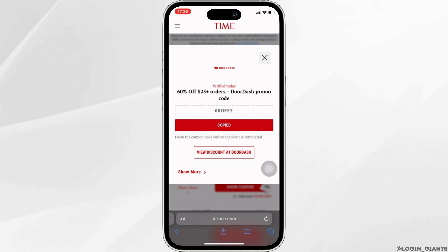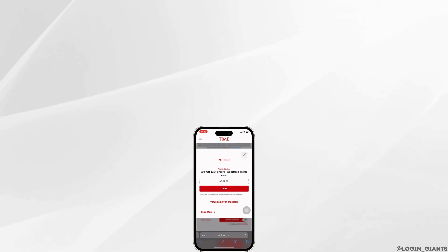Once you've applied the code, you will get a certain amount of discount and you'll be good to go. So that's it — this is simply how you can get a promo code for your DoorDash. I really hope this video is going to be helpful for you. If it does, please make sure to like and subscribe to our channel, and thank you for watching till the end.